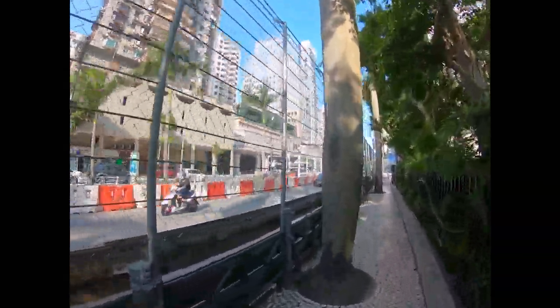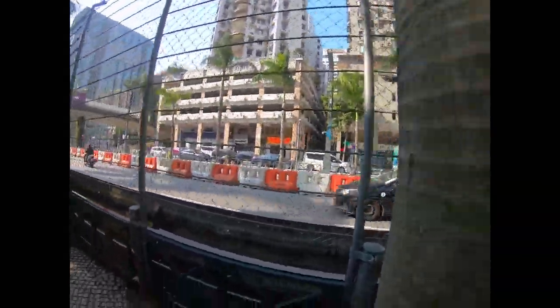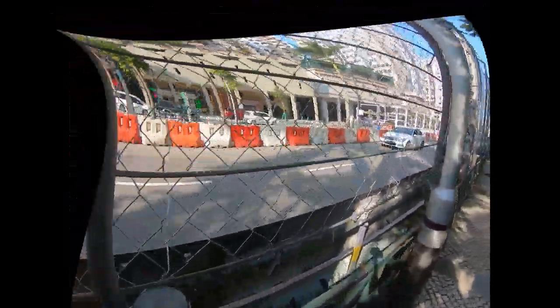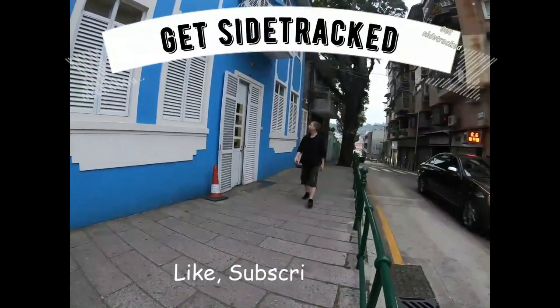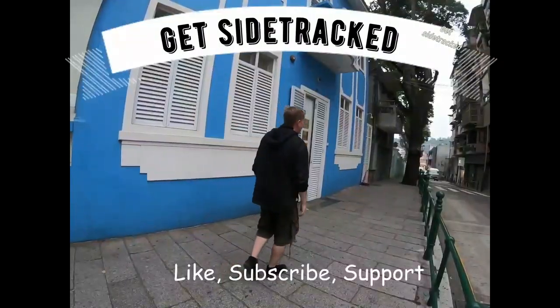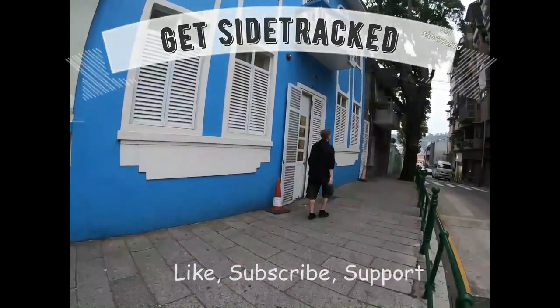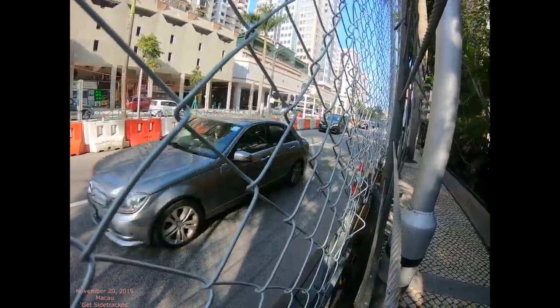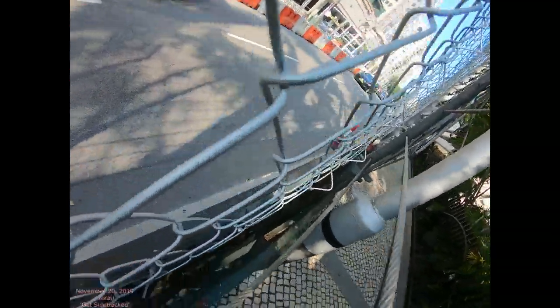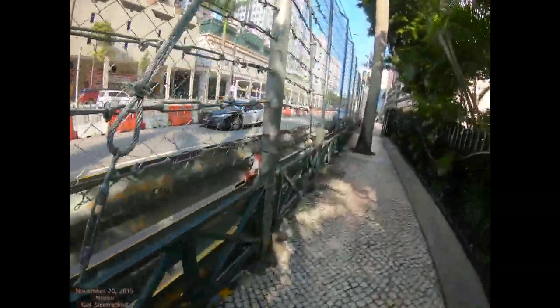This is a post Grand Prix capture of the racetrack. I'm the content creator for this channel — if you like what I'm doing, just subscribe and hit the like button. You can basically see all the kinds of things going on — take a look at it.